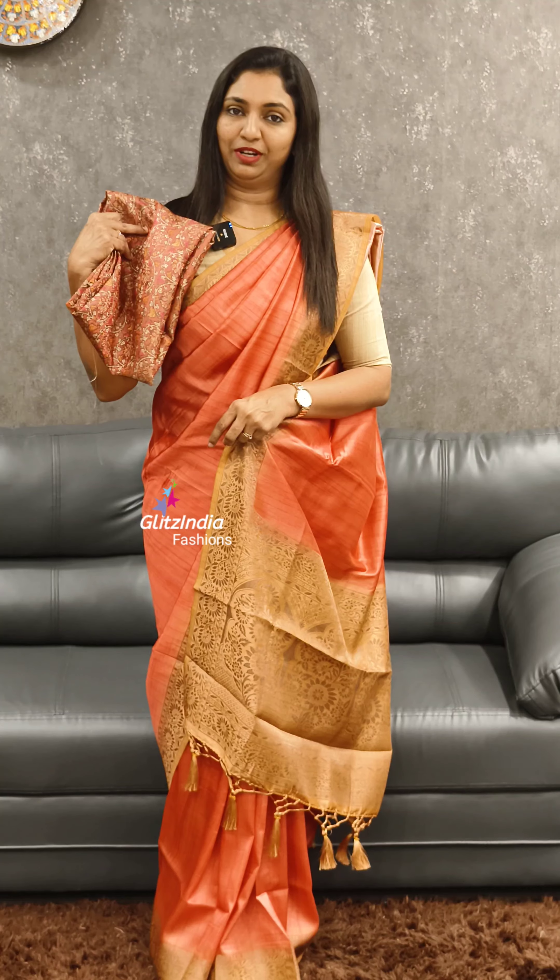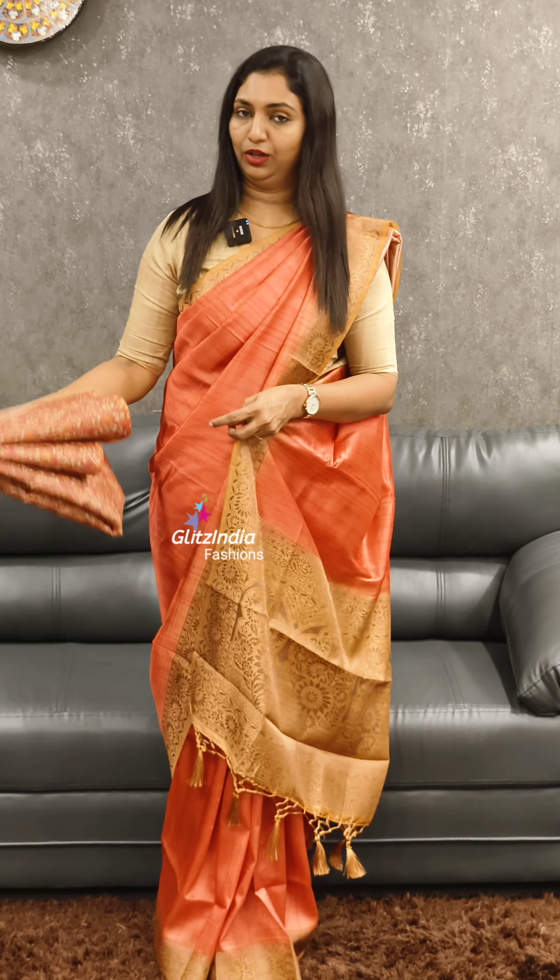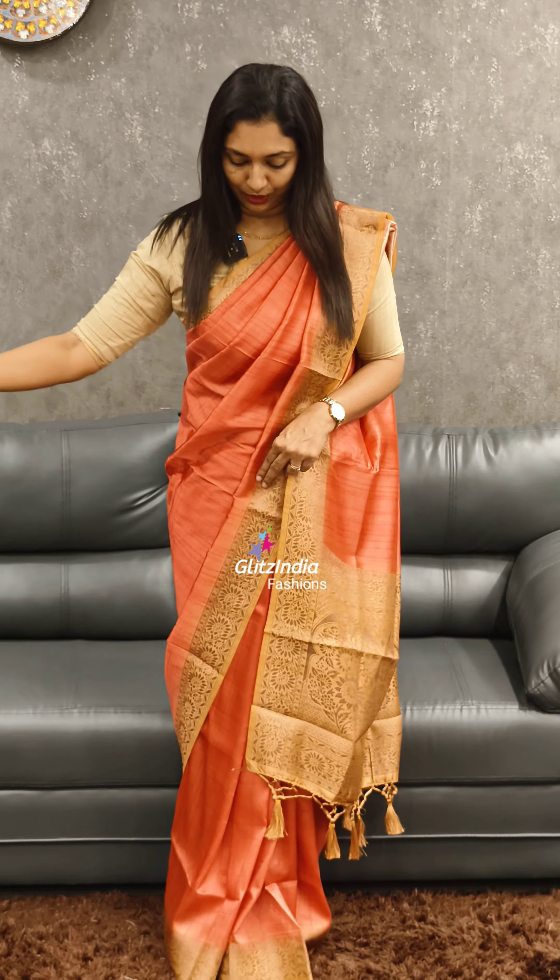This is a color combination. If you look at this color or blouse, this is a nice and beautiful color. This is the color of the top. This is the first color.